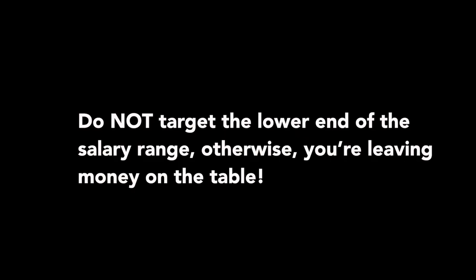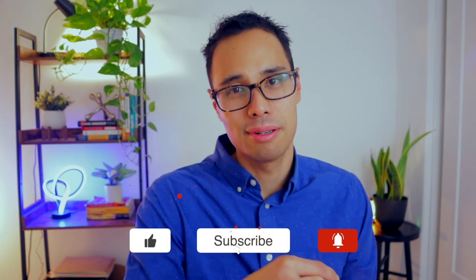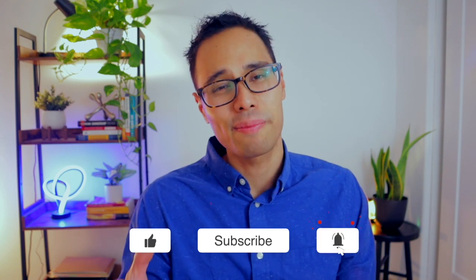Let me repeat that one more time because this is the most important takeaway from this video: do not target the lower end of the salary range — otherwise you're leaving money on the table. Do yourself a favor and target your desired salary range between the median to the high end so that you can maximize your salary offer and make sure that you're being paid what you're worth. If you gained a lot of value from this video, make sure to smash that like button — it helps me grow the channel so I can make even better and higher quality videos.